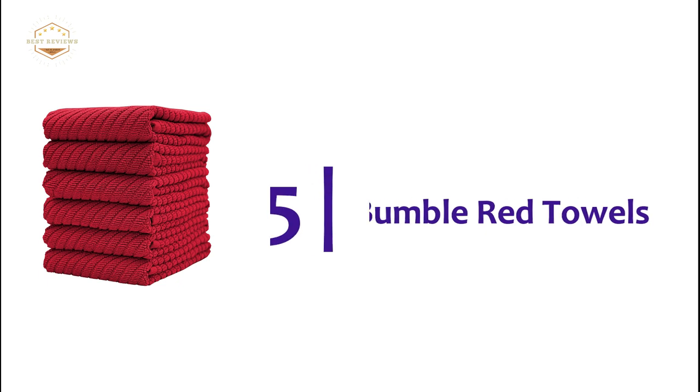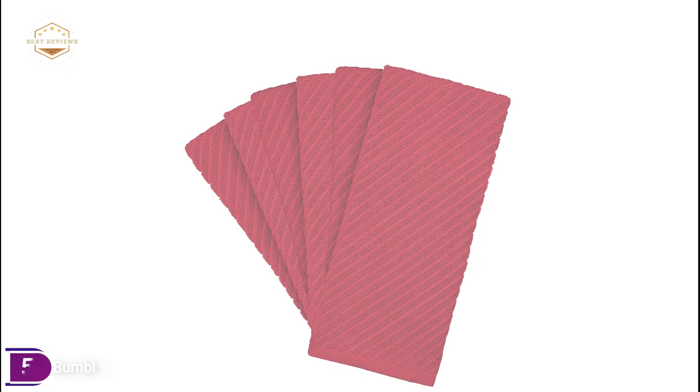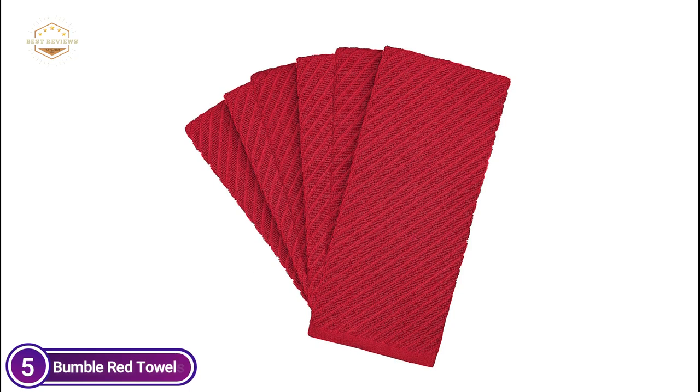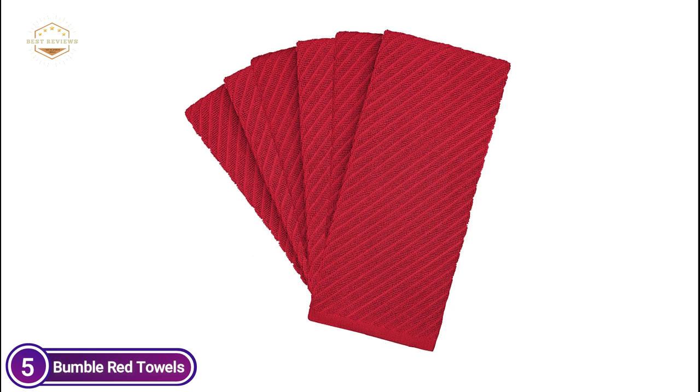Starting off our list at number 5: Bumble Red Towels. These absorbent kitchen towels are made of 100% ringspun cotton that keeps your kitchen clean and sanitary. They can be machine washed and, most importantly, they are reusable, effectively outperforming ordinary paper towels.